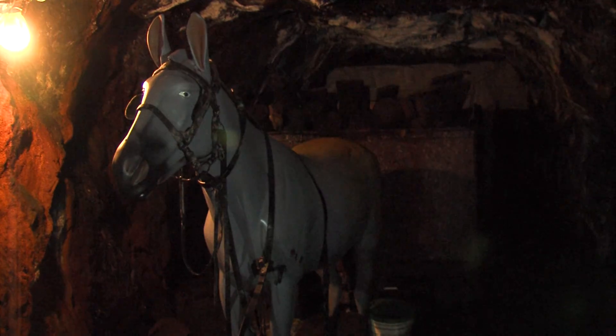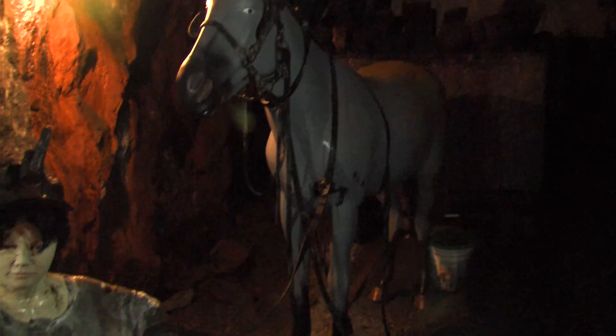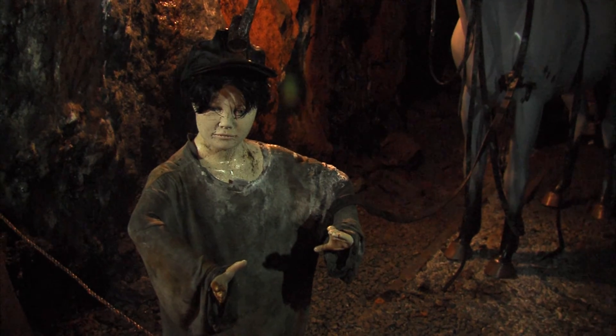As you come to a mule passageway, you learn about the key roles played by mules and children in the early days of mining.